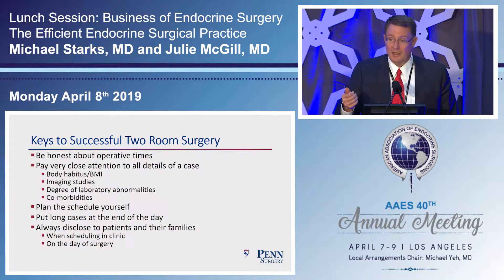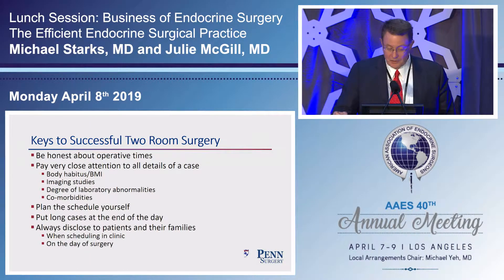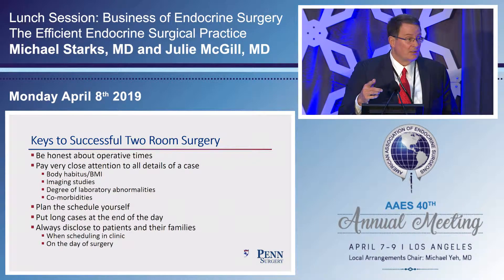Do the schedule yourself — same comment applies to picking OR dates. I line up my cases as described, with long cases at the end. On the right-hand panel of NaviCare, we have our backup surgeon. Dr. Di Matteo is a very skilled guy who is in clinic just down the hall, about 45 seconds away.